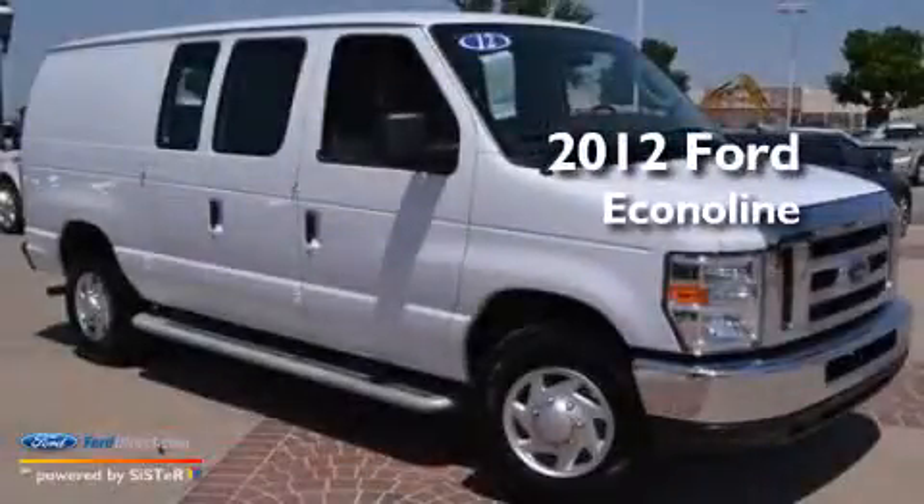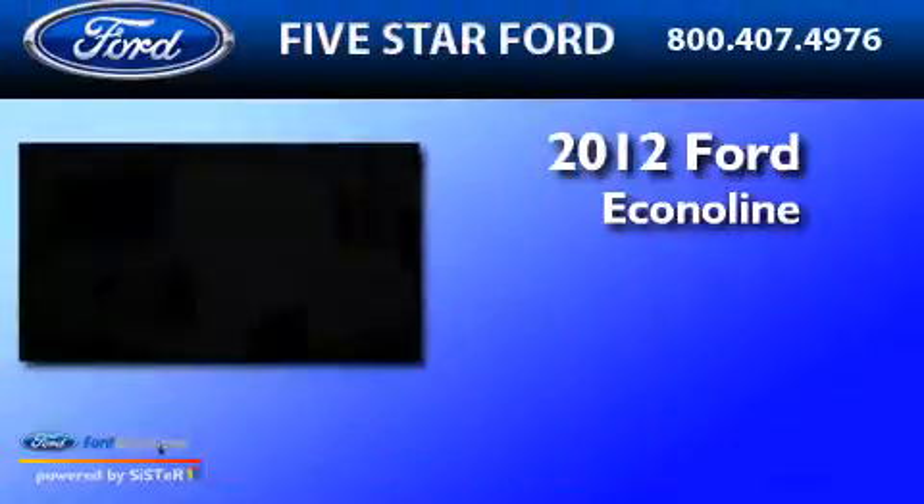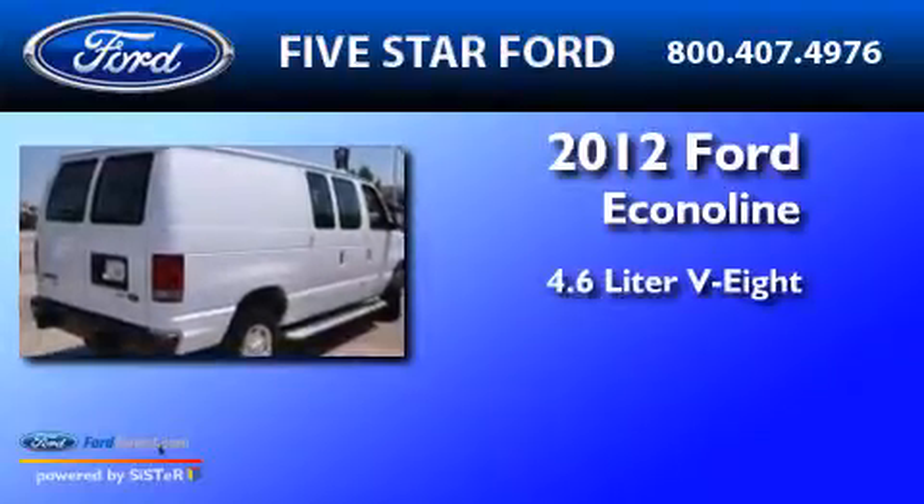This is a certified pre-owned 2012 Ford Econoline. It has a 4.6 liter 8-cylinder engine and a 4-speed automatic transmission.